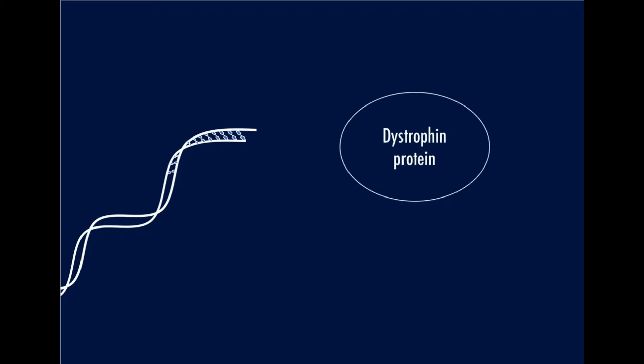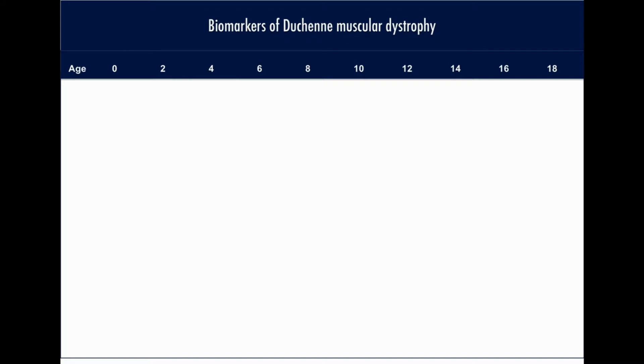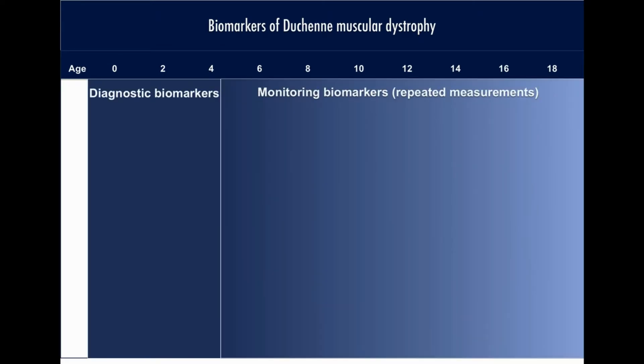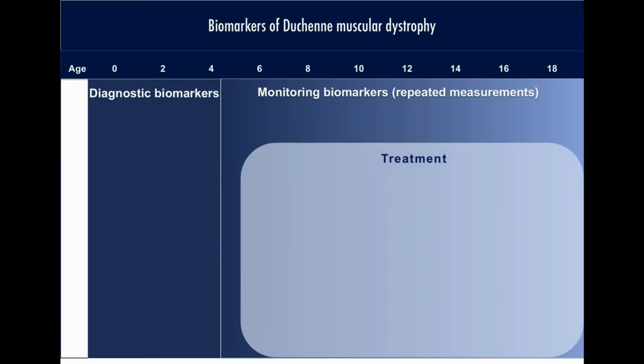Duchenne Muscular Dystrophy is caused by a mutation in the DMD gene encoding for the dystrophin protein. The disorder is characterised by increasing muscle damage and loss of motor function with fatal outcome. Several diagnostic biomarkers are used to diagnose this disorder and classify the phenotype, but few biomarkers are sensitive enough to monitor disease progression and establish treatment outcome.